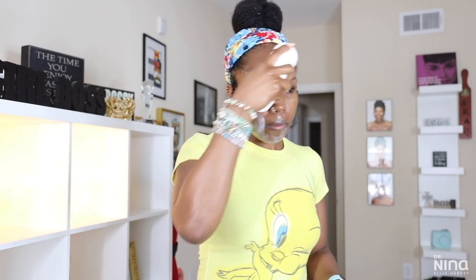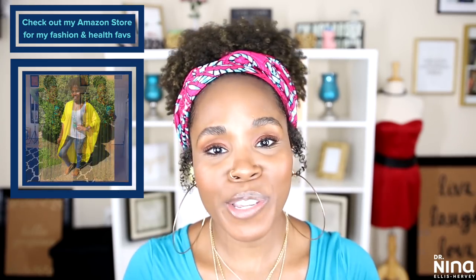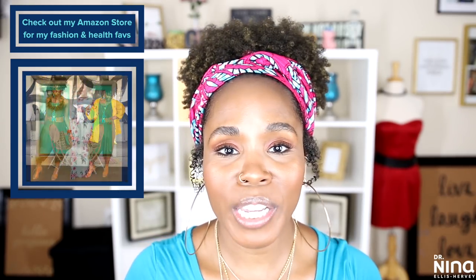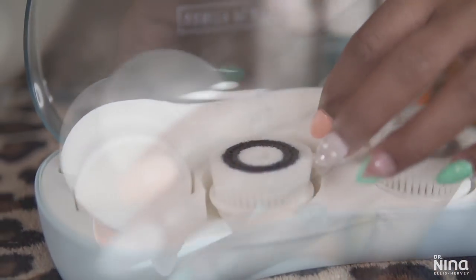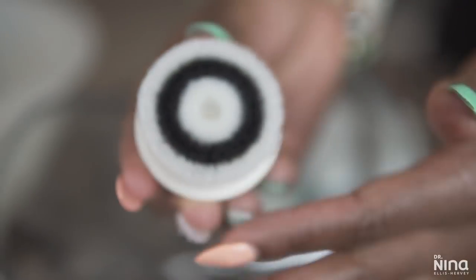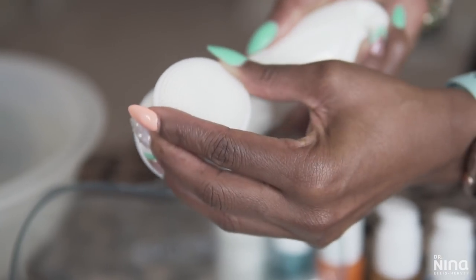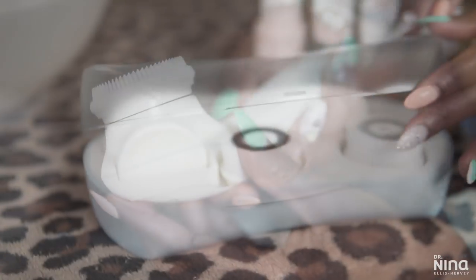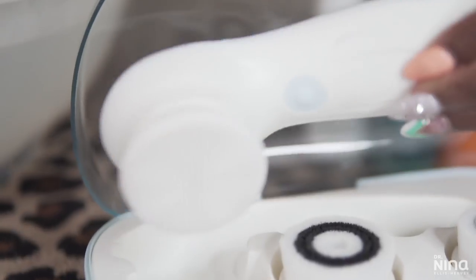You guys have seen mostly the same exfoliators over the past five or six years. I really love the ones by Vanity Planet — they're inexpensive, dependable, and give the best results. The first mechanical exfoliator I love by them is the Ultimate Skin Spa. It has an amazing travel case and different brush heads, from sensitive skin to a more textured scrub. I can use it on my face and neck to smooth out any roughness, dryness, and unclog pores.